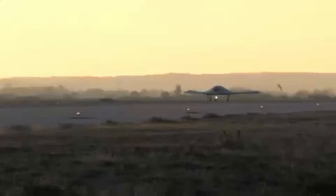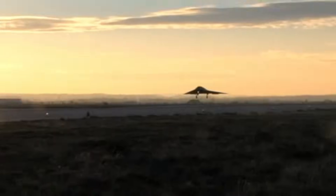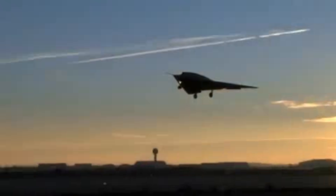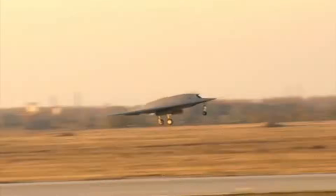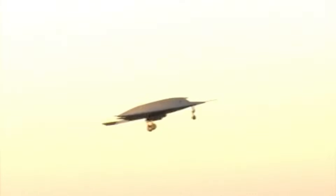The Neuron is designed to be a stealthy UCAV with reduced radar and infrared signatures, making it difficult for enemy defenses to detect and track. It is also designed to be a versatile platform that can perform a variety of missions, including reconnaissance, ground attack, and air-to-air combat.